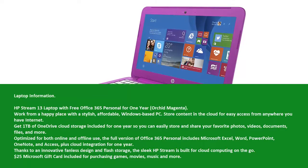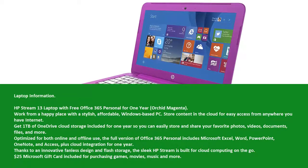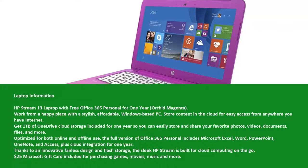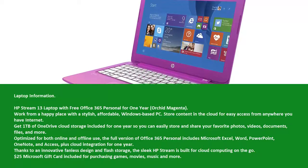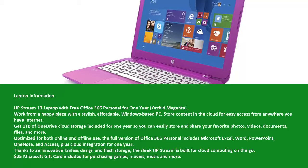Work from a happy place with a stylish, affordable, Windows-based PC. Store content in the cloud for easy access from anywhere you have internet. Get 1TB of OneDrive cloud storage included for 1 year so you can easily store and share your favorite photos, videos, documents, files, and more.